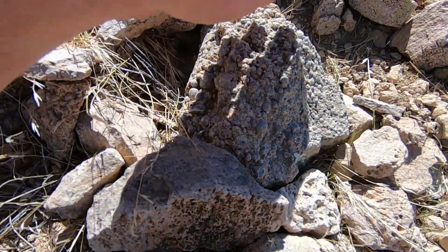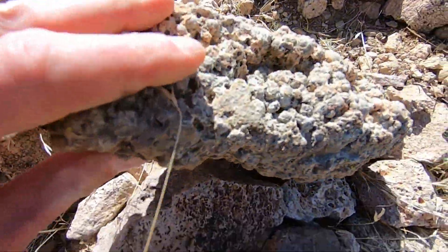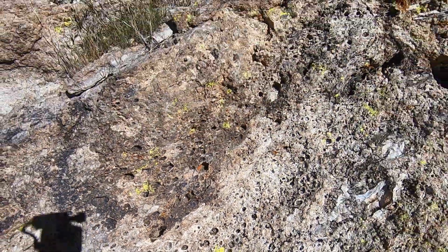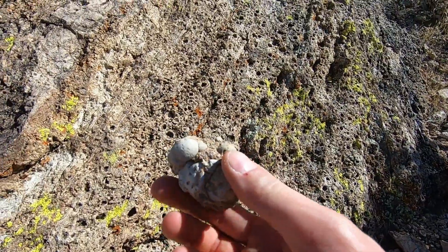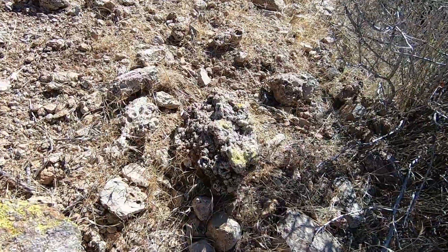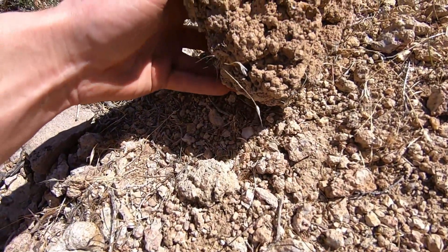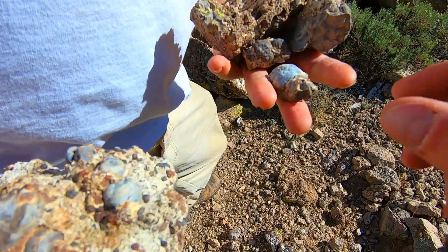Look at all the botryoidal growth — definitely wouldn't call this gem quality but it's certainly specimen quality. This monster hunk — I bet cleaned up in some acid this would be a gnarly piece. Look at all these crazy round features — the hard exoskeleton in the center, crystal druzy — I bet if we look close we might even find some geodes. This stuff is super pretty, awful similar looking to grape agate but obviously not purple. Look at all the little druzy geodes on this guy — these are all just laying out on the ground.